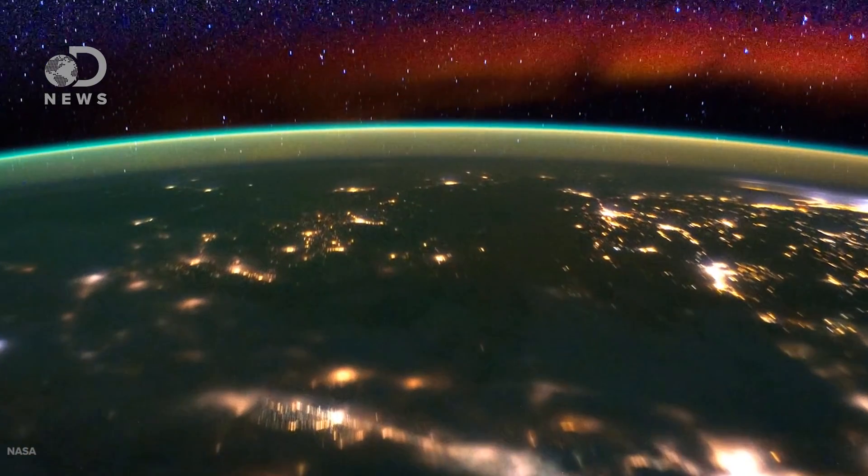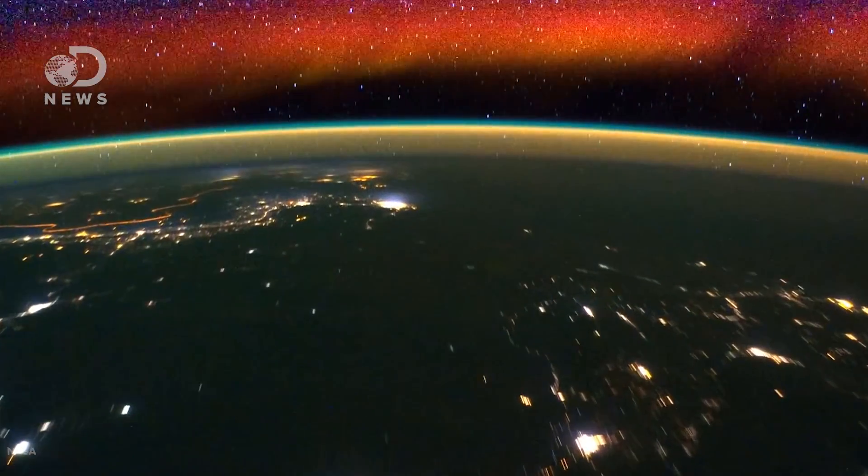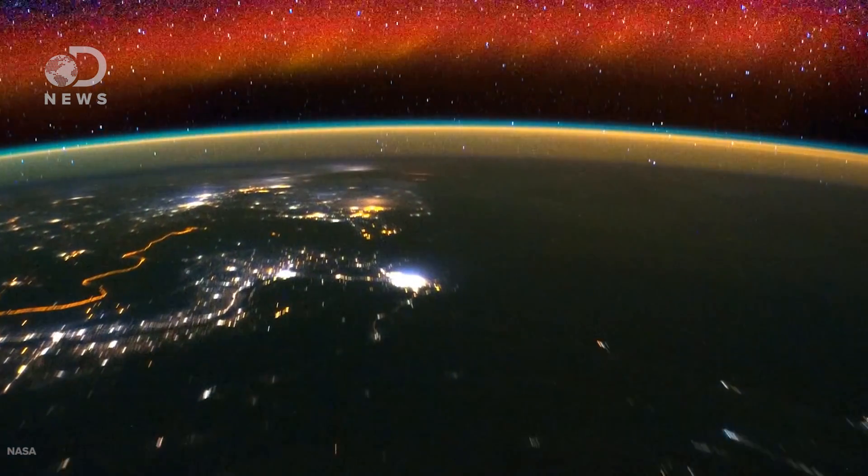Just like on Mars, the solar wind photodissociates molecules in our upper atmosphere. And when they recombine, they release energy as green, blue, yellow, and red light. Oxygen glows green or blue, sodium as yellowish, hydroxyls or OH molecules glow red. Science is just beautiful, isn't it?